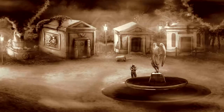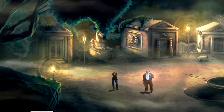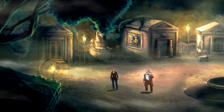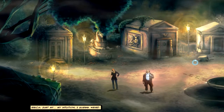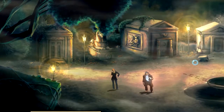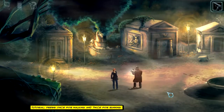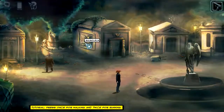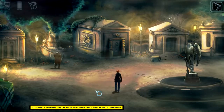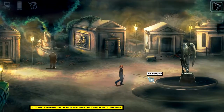Okay, here we are — the cemetery. Our brother has been kidnapped by a killer — just my intuition, I guess. And he's somewhere here on the premises. Walking and running — let's not harp on that.